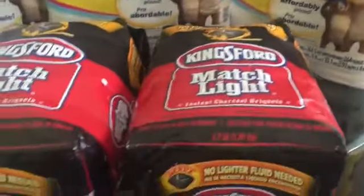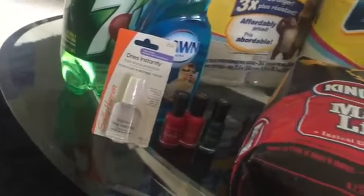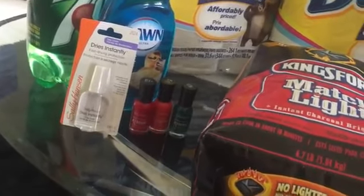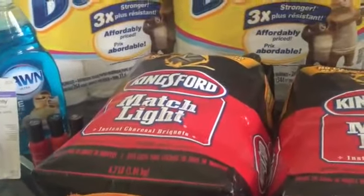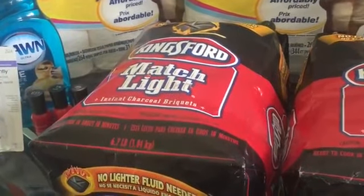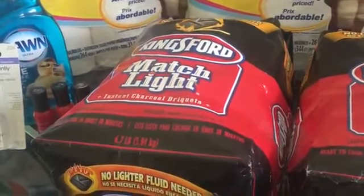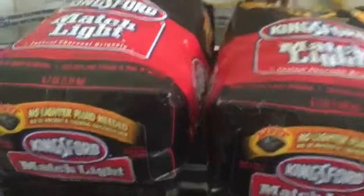I actually got all this stuff here for 26 cents. Like, that's ridiculous. And I think the total was $50. Because it says I saved $51.40. And I paid actually $15.26 out of pocket. But then I did get back $10 and then $5.